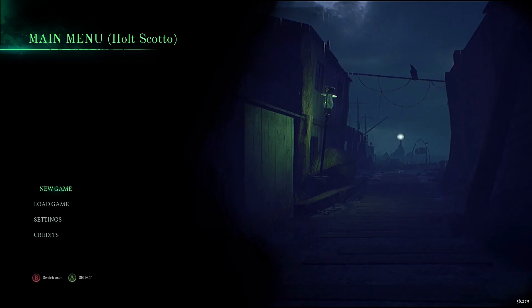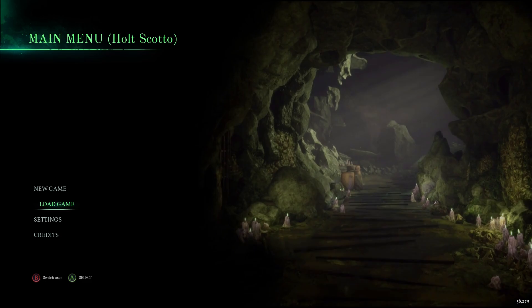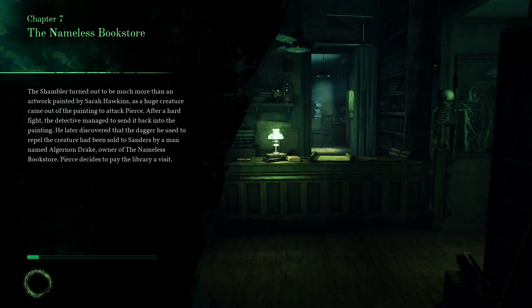Ahoy Maze! Welcome back to Call of Cthulhu, where today we are beginning Chapter 7. We are on our way to visit Algernon Drake, who I believe is a renowned antiquities dealer of some kind, and we have some questions for him.